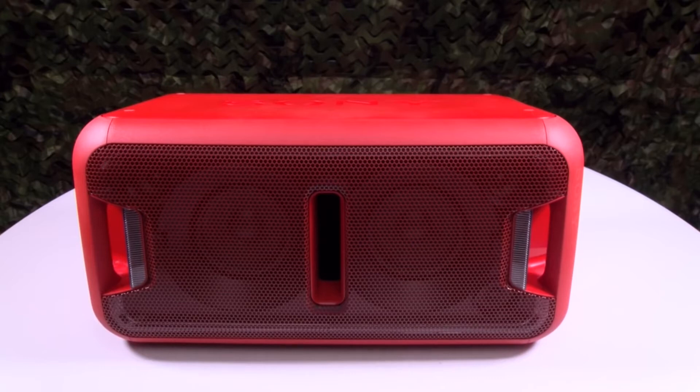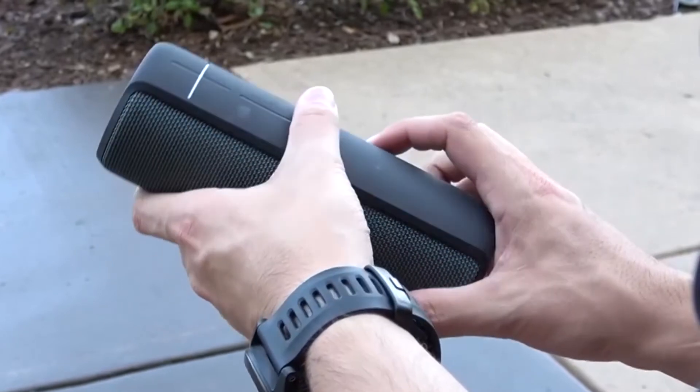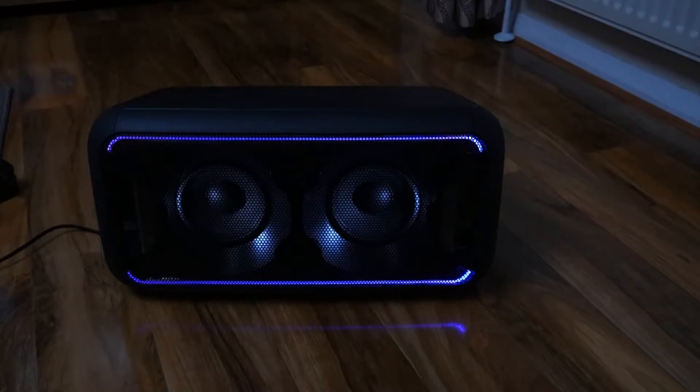What's a party without great music? Boring, that's what. Party speakers are the only thing that stand between boredom and a great upbeat evening. With the best ones, you can let loose with some friends and crank up the tunes in no time. With so many on the market, we did the hard work and rounded up the five best party speakers for you.